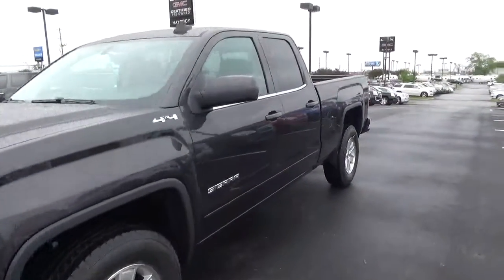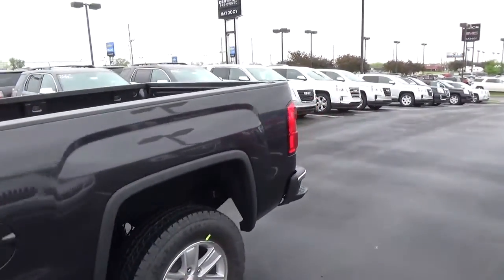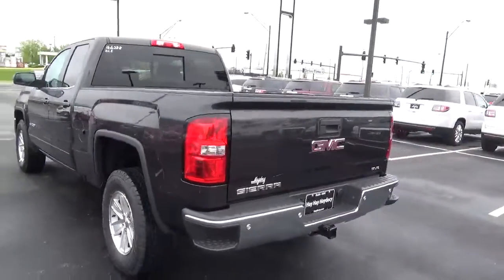Today we've got a 2016 GMC Sierra 1500 SLE with 4 wheel drive, with an iridium exterior and a jet black interior, 5.3 liter 8 cylinder engine with an automatic transmission.